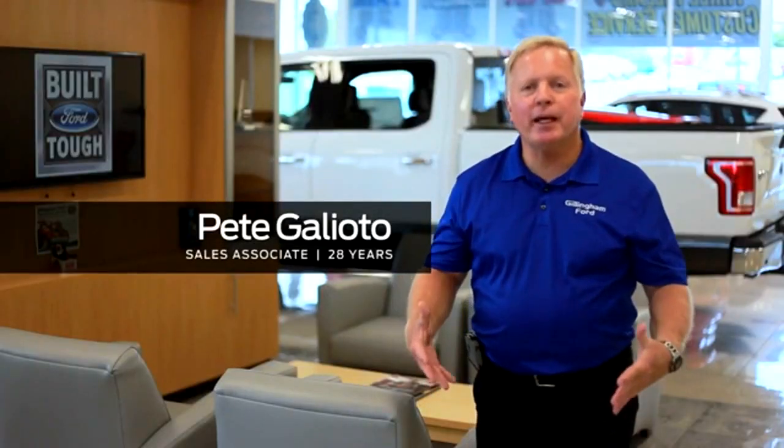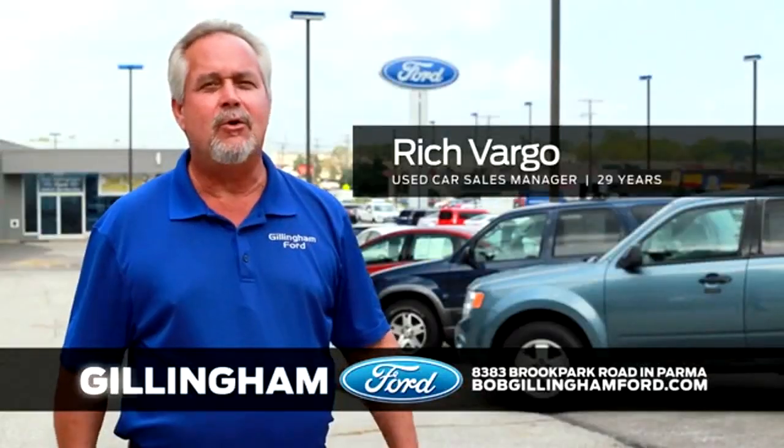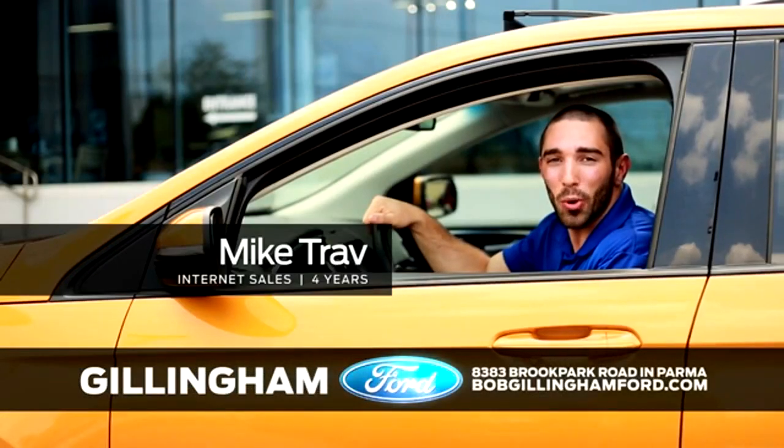Stop in at 8383 Brook Park Road in Parma to experience our dealership firsthand. We're family-owned and community-driven. Choose Ford, and when you do, go Gillingham.